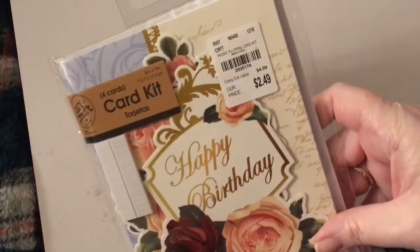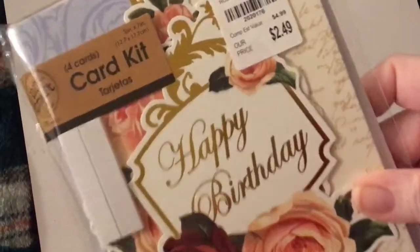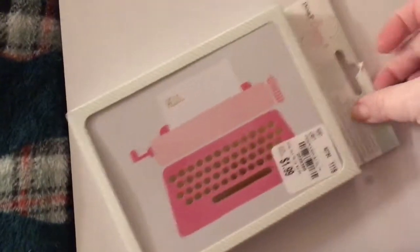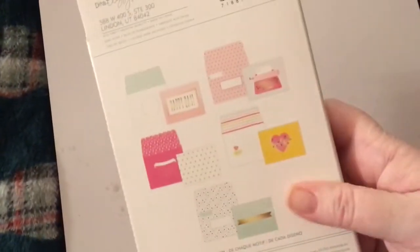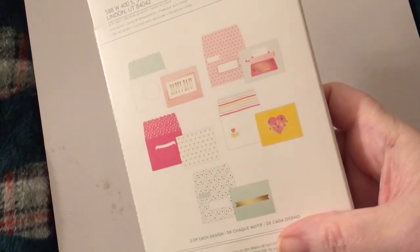I found another happy birthday card kit by the same brand but it's different — it makes a special day and happy birthday. And I found these cards by Dear Lizzie for $1.99 — you get 10. They have little scallops on the envelopes and they're really cute. You can't beat $1.99.